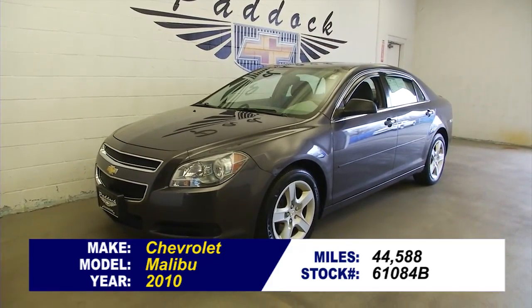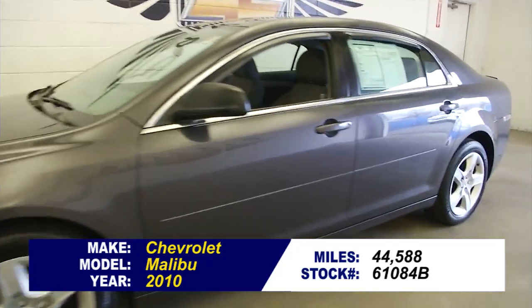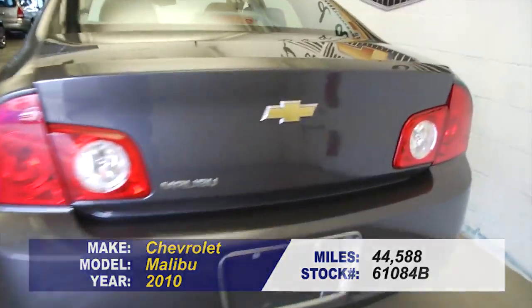You're looking at stock number 61084B. This is a 2010 Chevrolet Malibu with 44,000 miles on it. In this video walk around, we're going to start at the back of the vehicle, work our way to the front of the vehicle, and help you see the real condition of this Malibu.